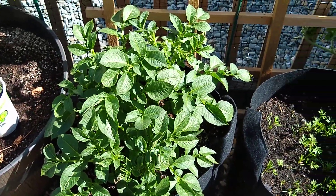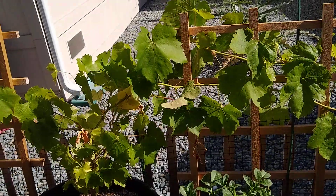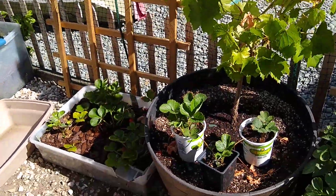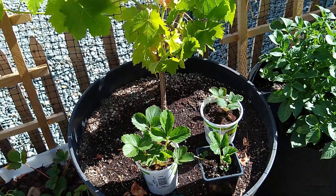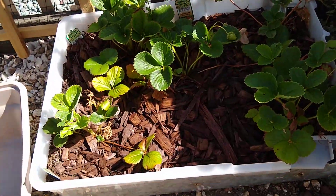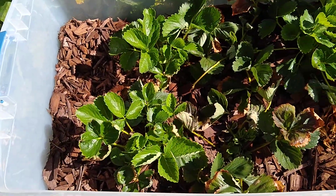My potato — that's really going gangbusters. And my grape, I've got a Thompson seedless there, it's doing nicely. Some little strawberry starts that I just started from my plants — they just don't have very much in the way of strawberries. And here, a few more strawberries.